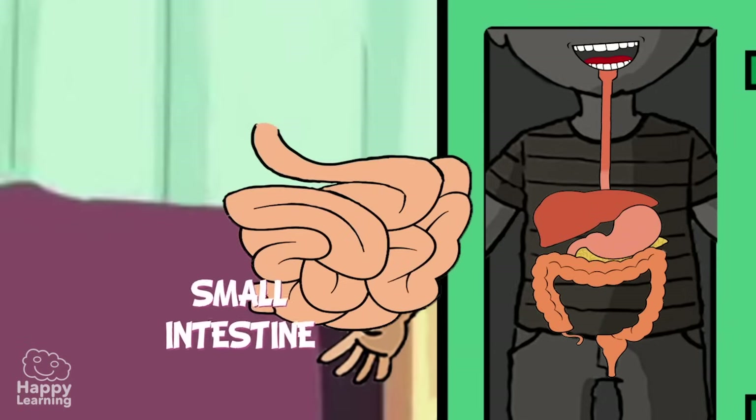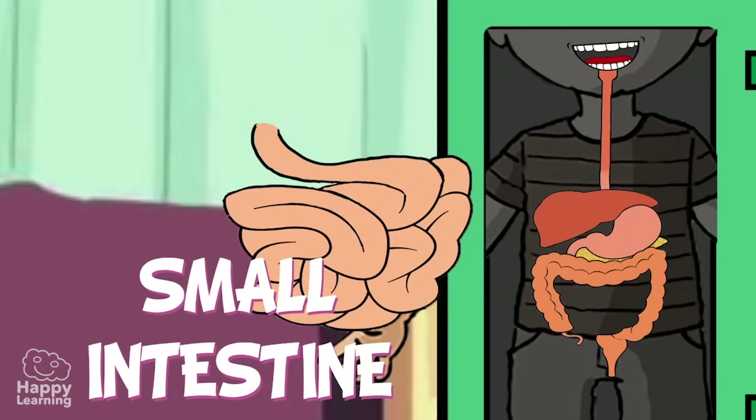Once this process has been done, it then travels to the small intestine. The small intestine is called small because of its width, not its length. It is actually a lot longer than the large intestine, measuring up to 7 meters in length — almost as wide as a football goal from post to post.